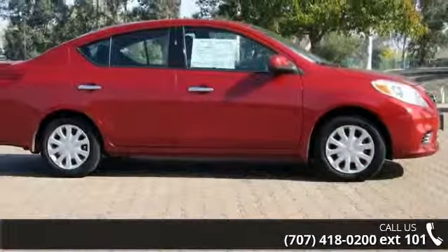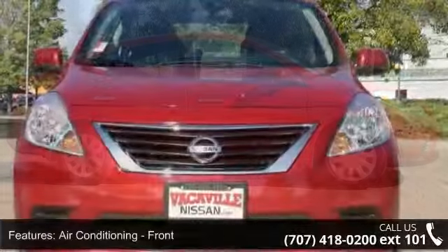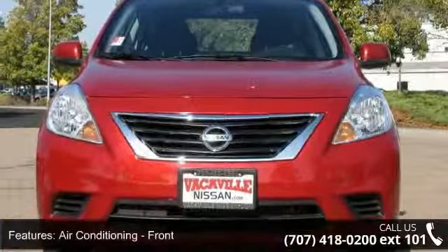Some of the top features included with this vehicle are air conditioning, front, single zone.